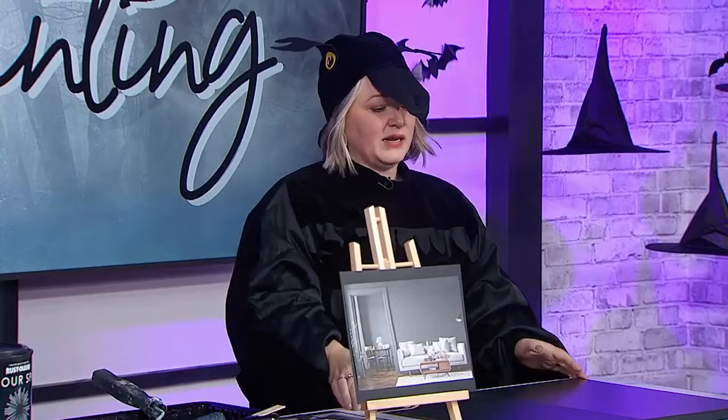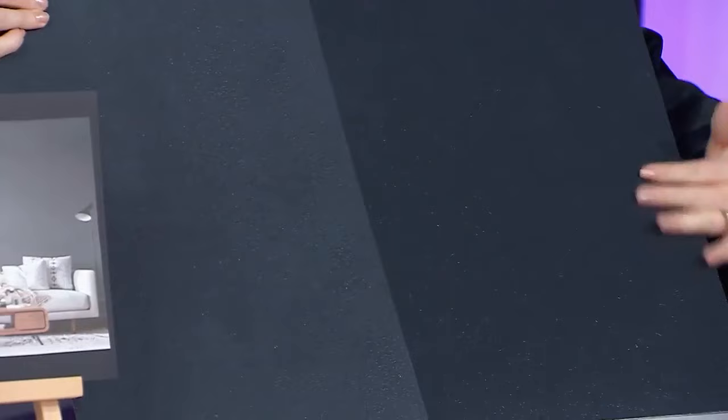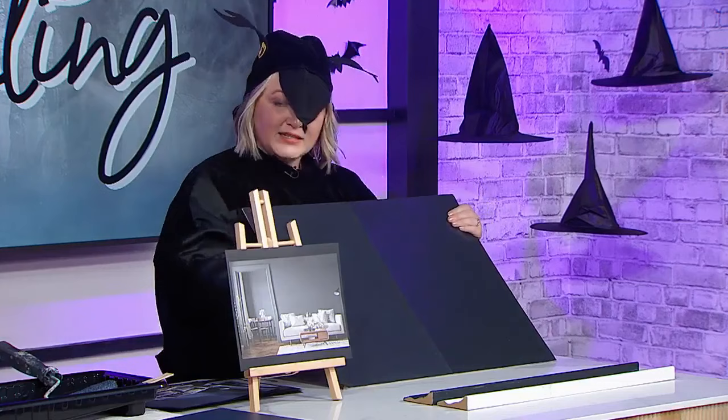Do dark paint colors highlight imperfections on walls? They actually don't, because dark colors absorb light, so you'll have less reflection off imperfections. However, the asterisk to this is sheen. The sheen will really determine the true answer. With this charcoal black, you can see the same color in eggshell versus semi-gloss — there's a distinct difference. With higher sheen, you'll notice every nail hole and fingerprint. A matte or eggshell finish absorbs light both because of the dark color and because of the lower sheen, hiding imperfections effectively.